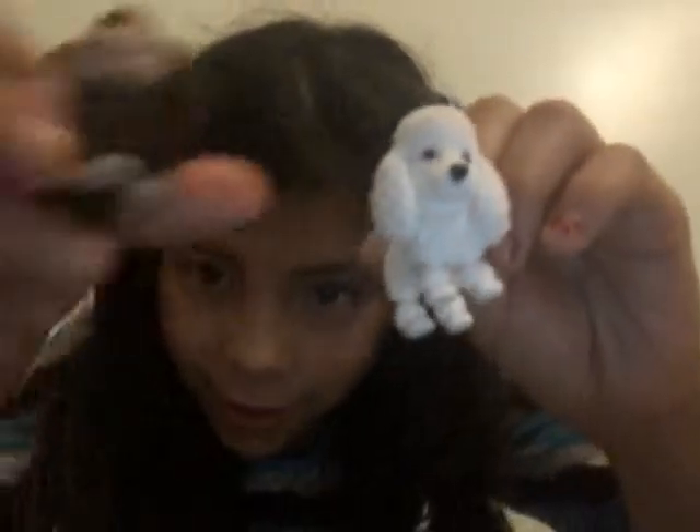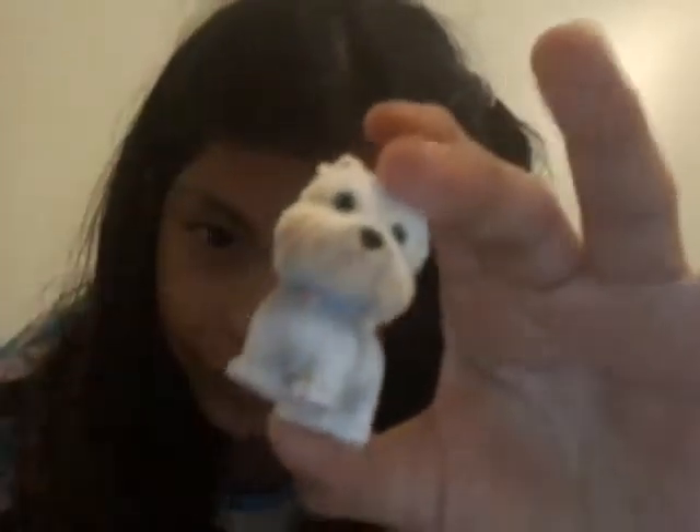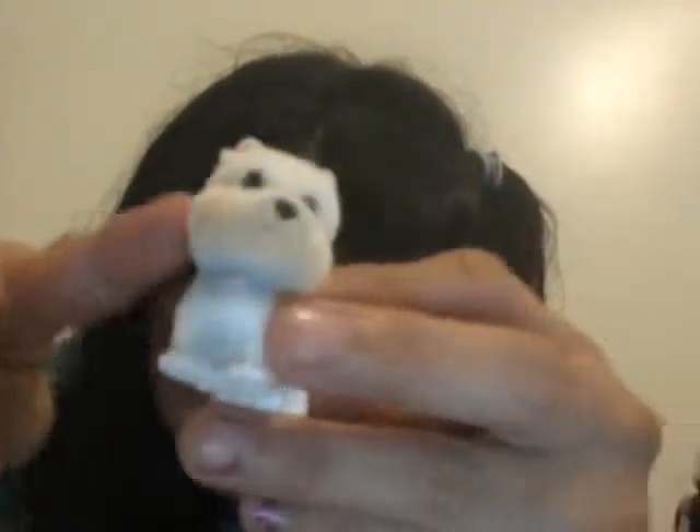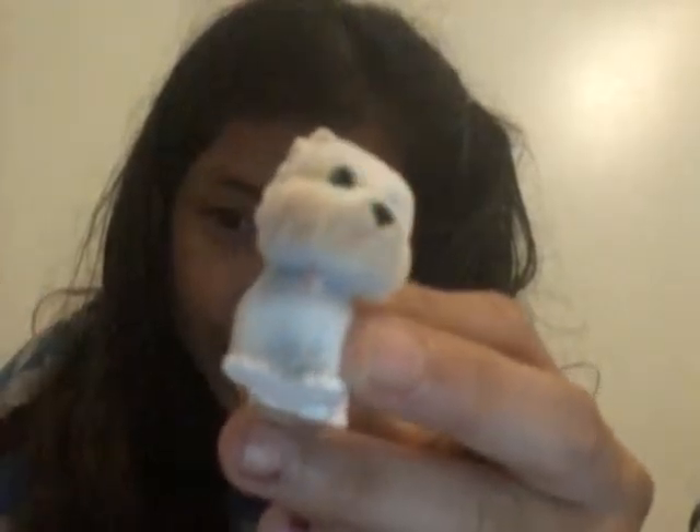Our next dog is this one, which is my second favorite dog of this pack. She's so cute and so soft. Her name is Scooty. I think she's a Westie dog. I love her so much.